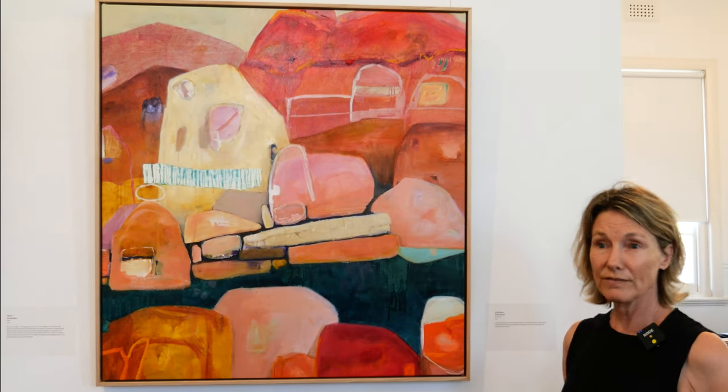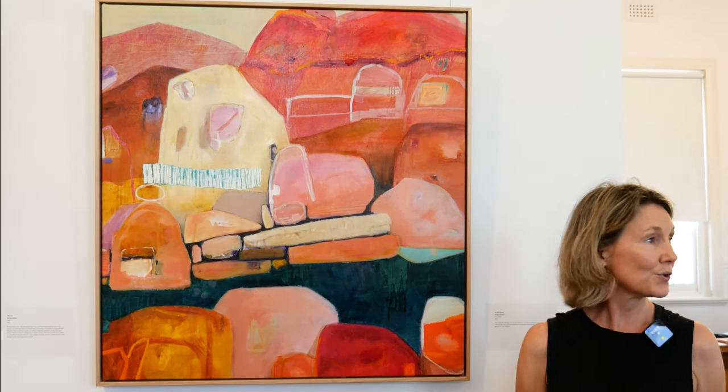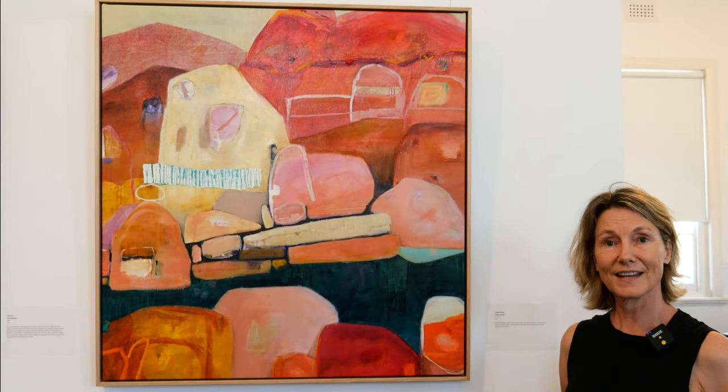They're done in a lot of layers, so I don't do a one-off painting. They're torturous at times. Any questions?